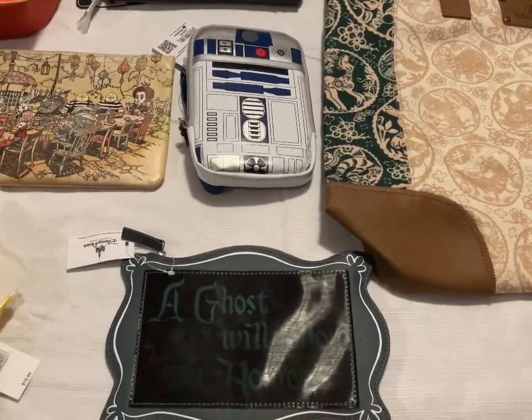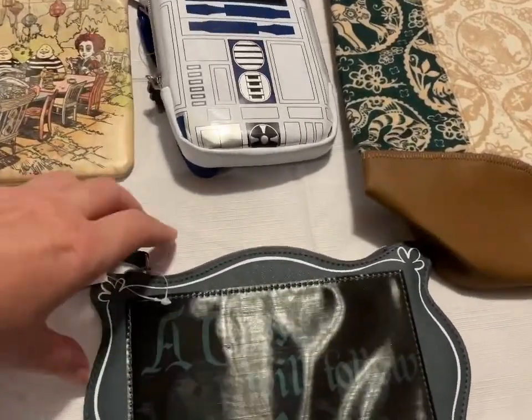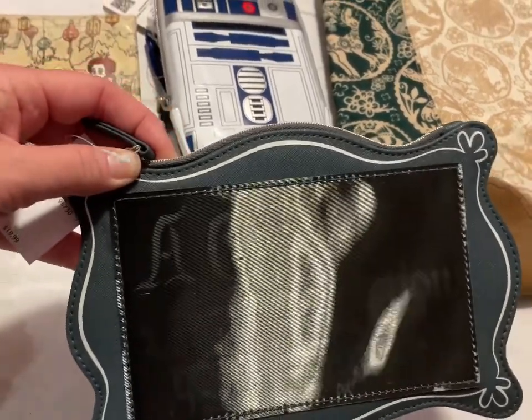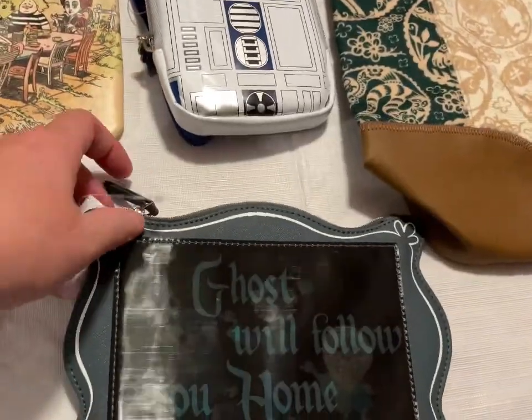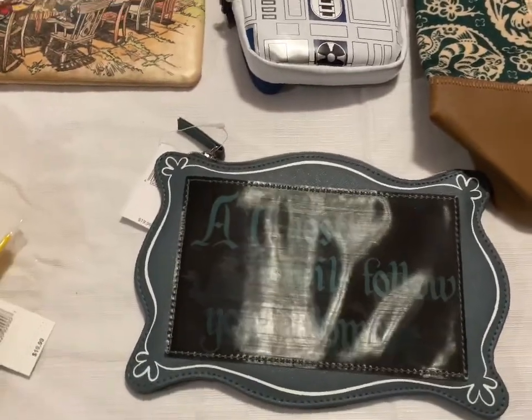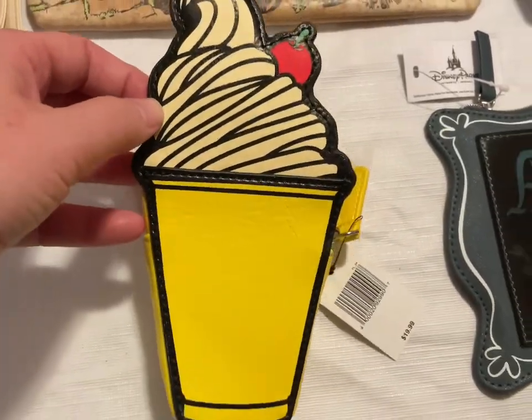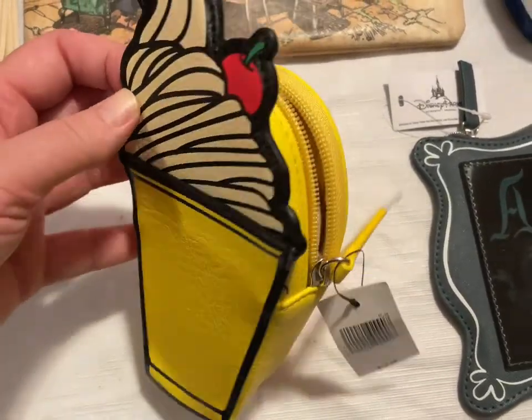Next up we have some bags. This is the smaller 'A Ghost Will Follow You Home' bag — you can see it changes there. That one's going to be $15, and the back side is just plain. This is the mini The Whip bag. That is going to be $15.